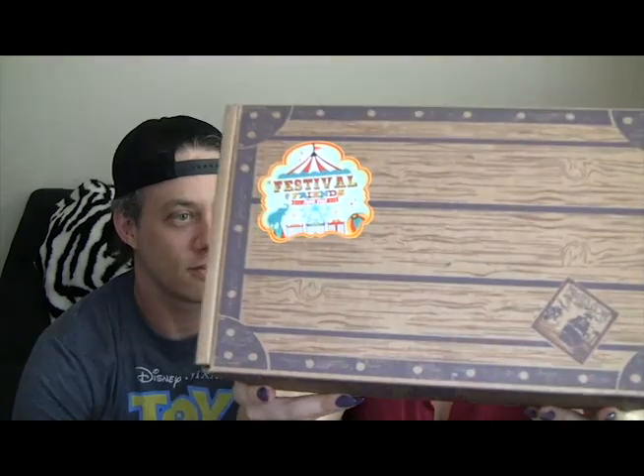Welcome back. We're Once Upon a Disney Blog, and we're here to talk about the newest Disney Treasures box for June 2017. And this is Festival of Friends.